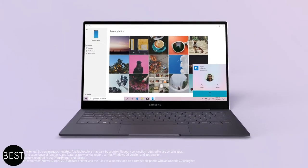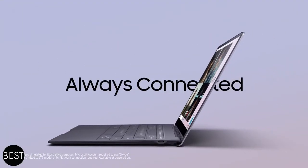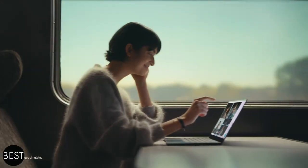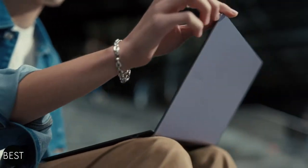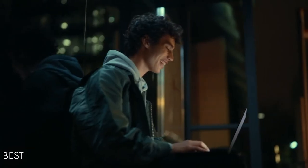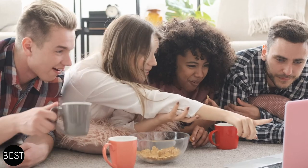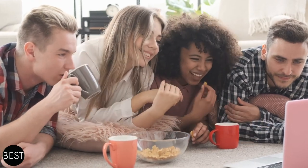Did the Samsung Galaxy Book S surprise you? There are a lot of other gadgets that could help make your work-from-home situation even more productive. Some rely on applications, and some slowly upgrade their systems to improve output and computer performance on an even higher level. You can also wait until the end of this episode to know what laptop suits your needs more.